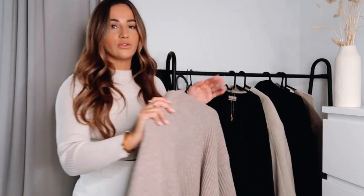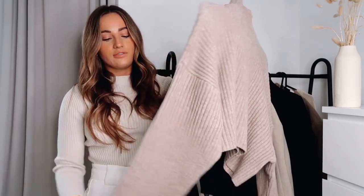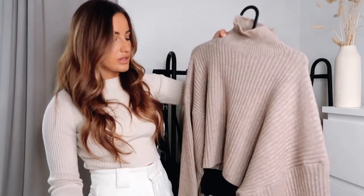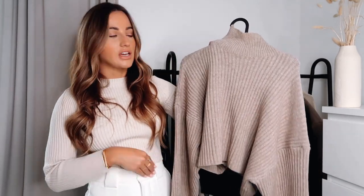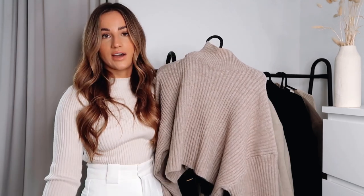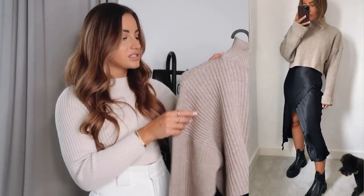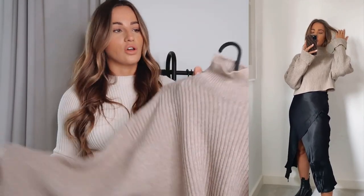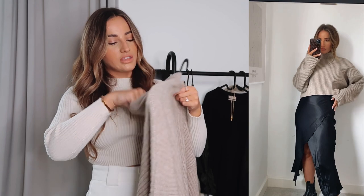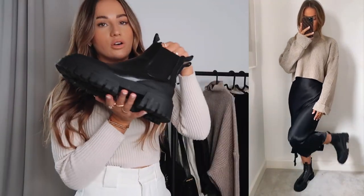For the black midi skirt I would definitely pair it with a taupe oversized turtleneck jumper. I feel like this looks really really nice — a proper awesome outfit. You could tuck your hair into the turtleneck. I love the oversized sleeves and I think it goes really really well with the skirt. This one is actually cropped but it sits really nicely at the waistline of the skirt. This one is from Zara — super super soft — I got it in a medium and it was £27.99. I've popped on my boots with this one.